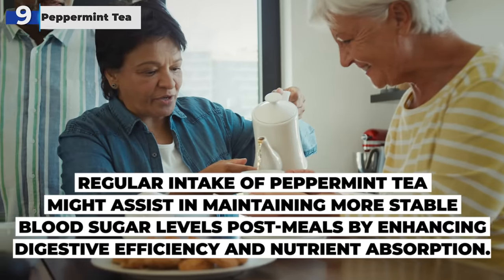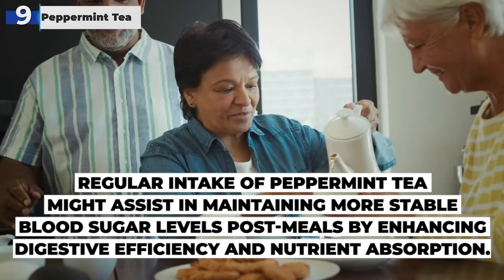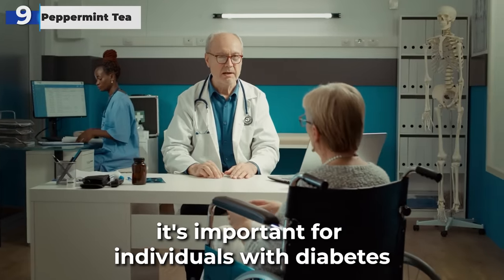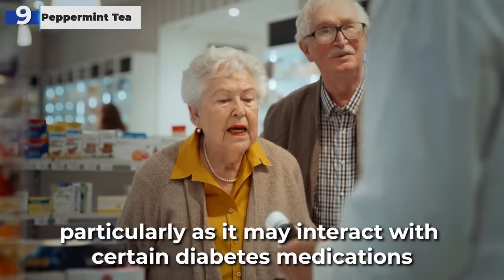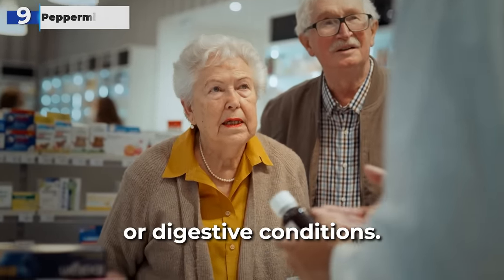Regular intake of peppermint tea might assist in maintaining more stable blood sugar levels post-meals by enhancing digestive efficiency and nutrient absorption. However, it's important for individuals with diabetes to consult with a healthcare provider before incorporating peppermint tea into their diet regularly, particularly as it may interact with certain diabetes medications or digestive conditions.